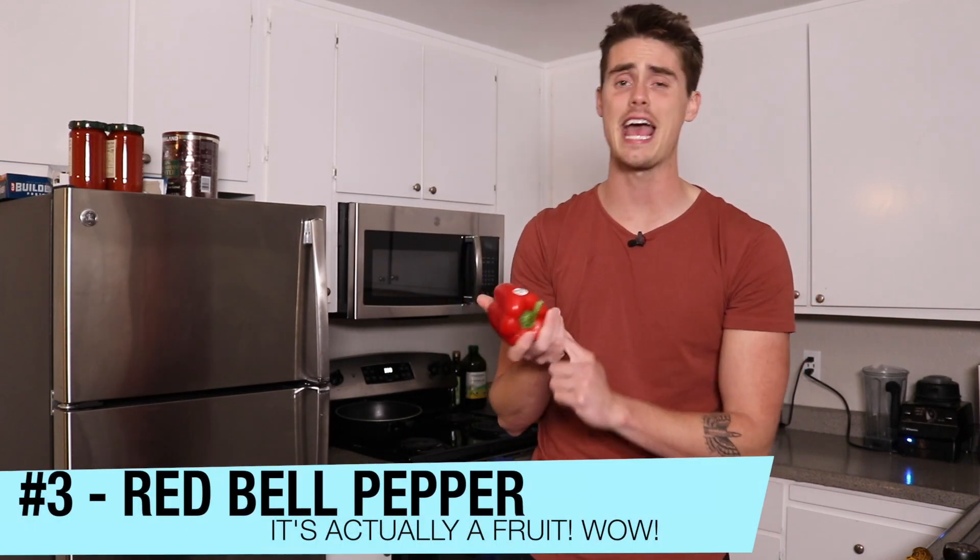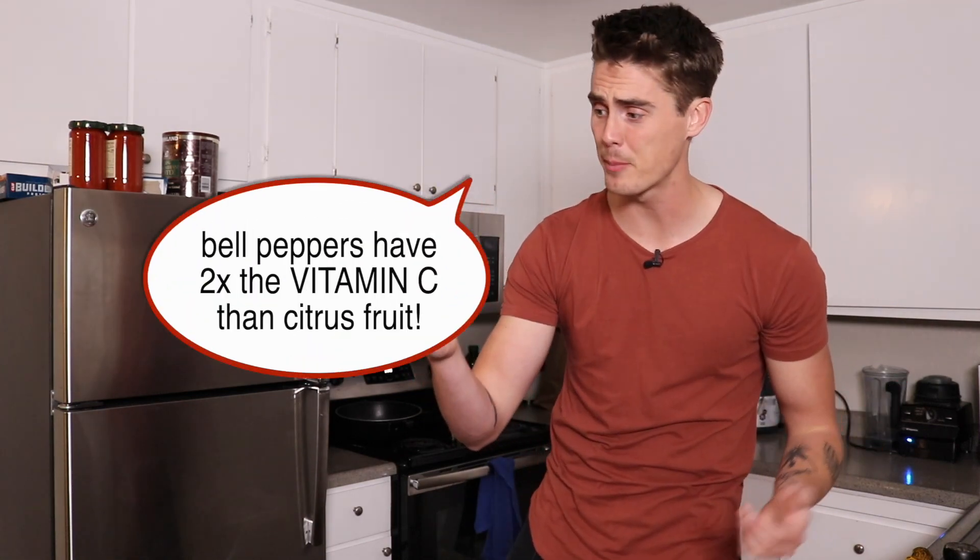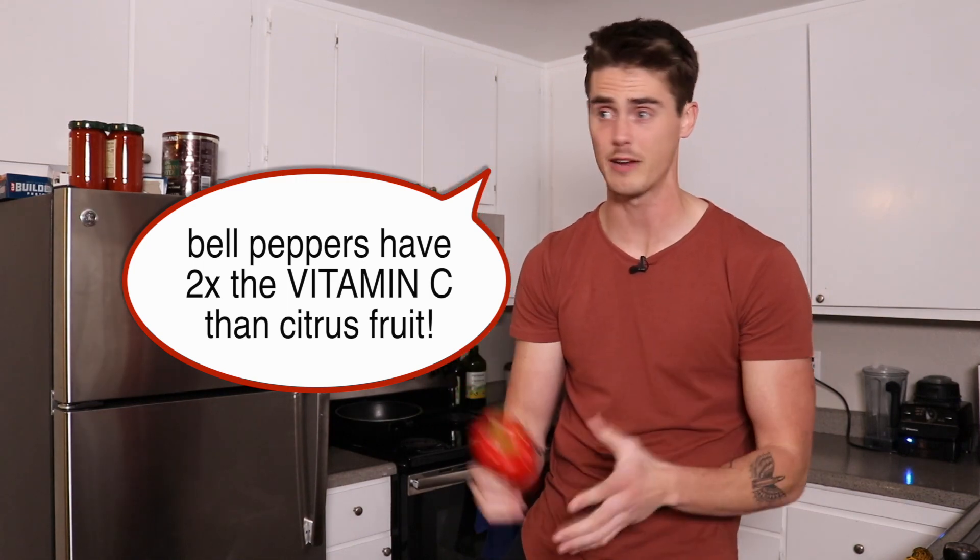The third ingredient is bell peppers — red bell peppers specifically. These actually have the highest concentration of vitamin C and beta carotene: 1.5 times more vitamin C than green peppers and 11 times more beta carotene. Bell peppers have about twice the vitamin C of citrus fruit. Everyone thinks oranges have so much vitamin C, but bell peppers is where it's at. And even though it's classified as a fruit, it works well in this mix.